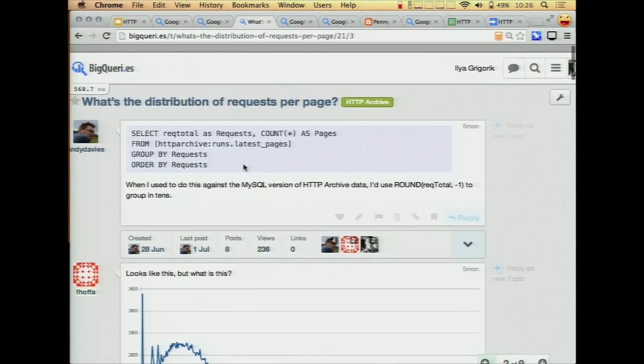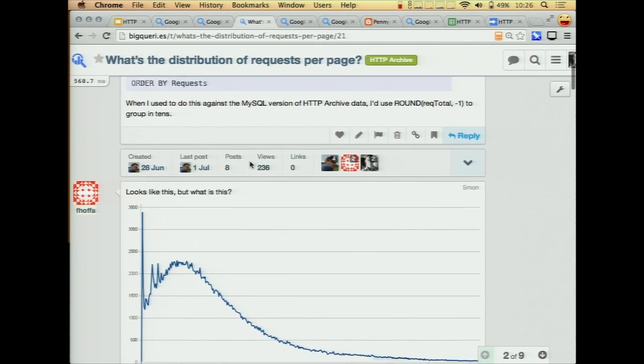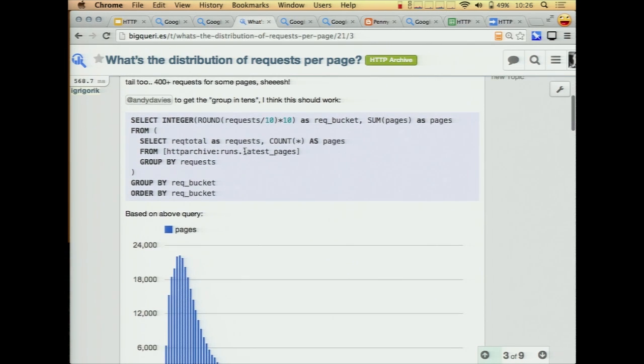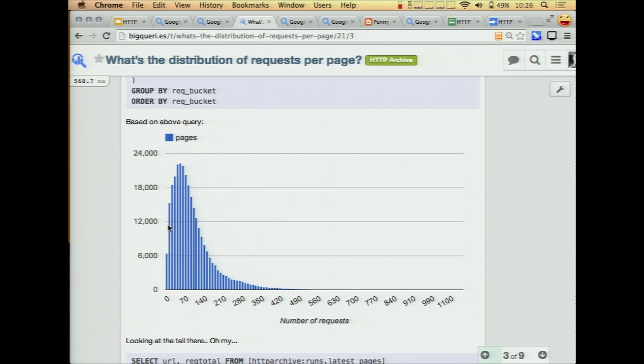Let's do something more interesting. This is an example of a discussion we kicked off on BigQuery where Andy was wondering what's the distribution of requests per page. We know the averages but how does this actually look? We iterated on this query, rounded it up, and this is the actual histogram of the number of requests. You can see that the median is roughly 100, but then you have this very long tail. Whenever you're analyzing performance data it's always interesting to look at the outliers.